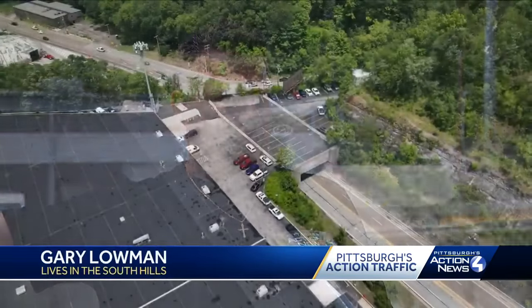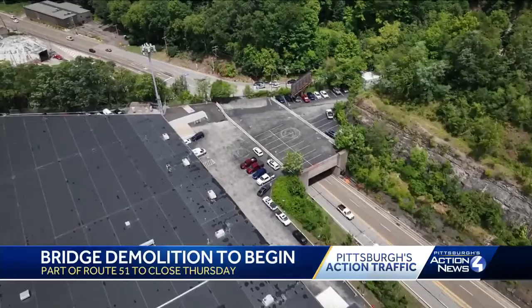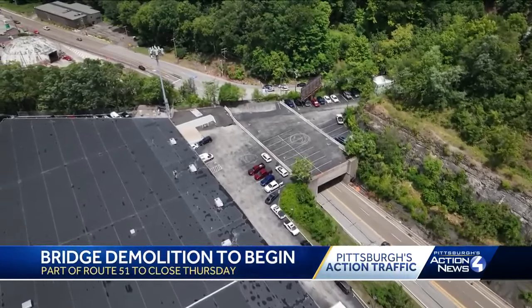Historically, it's been here forever, as long as I know. And I remember the hillside crashing down on people and being killed. So I'm sure it'll be a well needed removal.